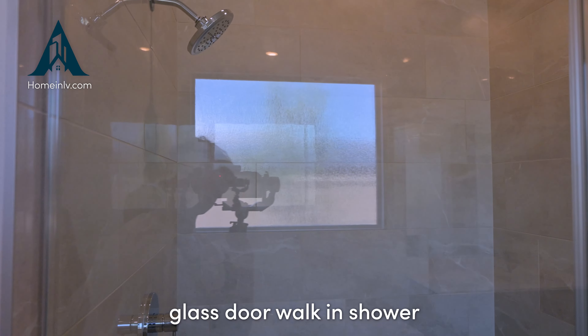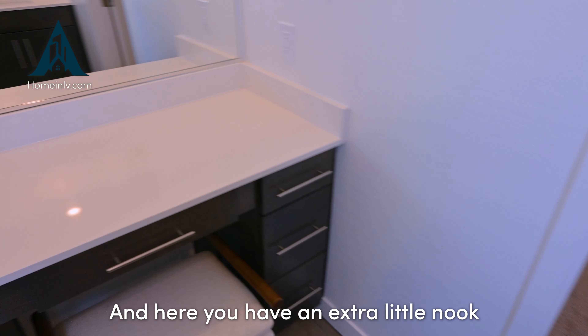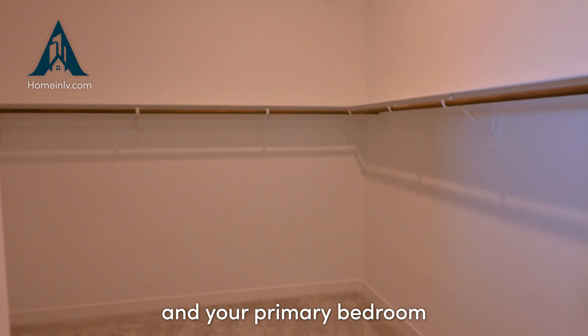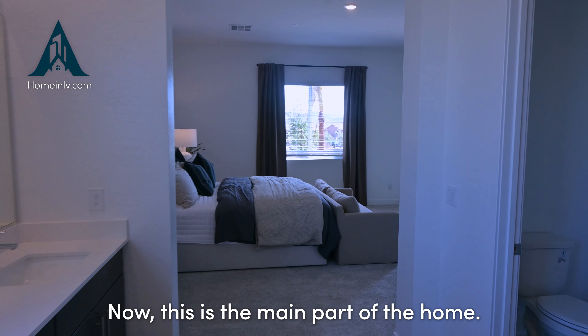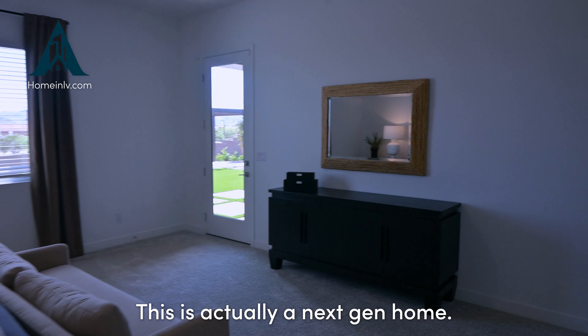Your primary bathroom has his-and-her sinks completely separated by the tub, as well as an enclosed glass door walk-in shower with tiling. There's also an extra little nook where you can do your makeup or other personal routines. The primary bedroom walk-in closet has lots of space with bars that wrap around in an L-shape.